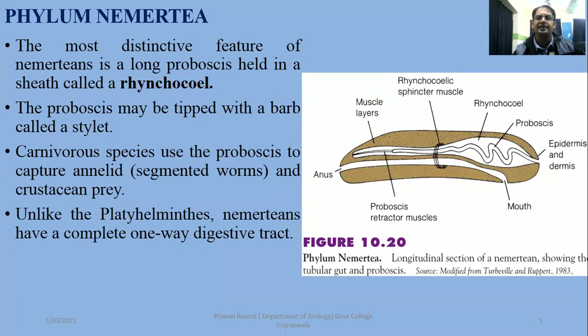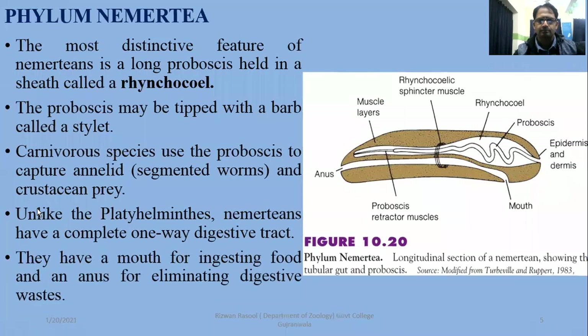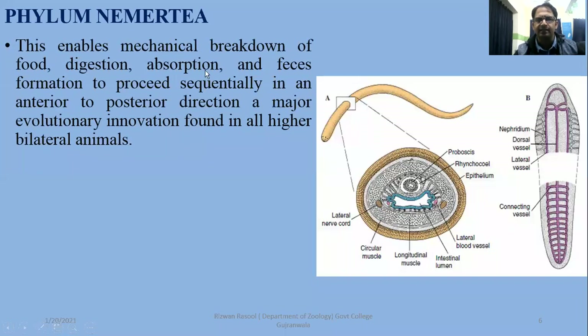Unlike Platyhelminthes, Nemertians have a complete digestive tract. In Platyhelminthes, there is no through-gut. In Nemertians, a complete digestive system enables mechanical breakdown of food, digestion, absorption, and feces formation to proceed sequentially in an anterior to posterior direction. In the proper digestive tract, these processes are completed efficiently.